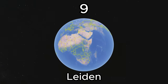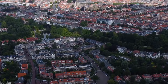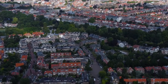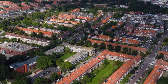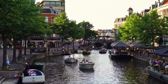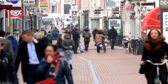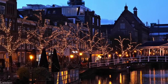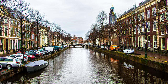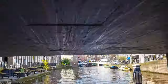Number 9: Leiden. Next, we arrive in the picturesque city of Leiden. Known as the birthplace of Rembrandt, this charming city offers a perfect blend of history and academia. Wander along the scenic canals, explore the historic Pieterskerk, or visit the esteemed Leiden University, one of the oldest in the world. Leiden's timeless beauty and intellectual allure will leave a lasting impression.